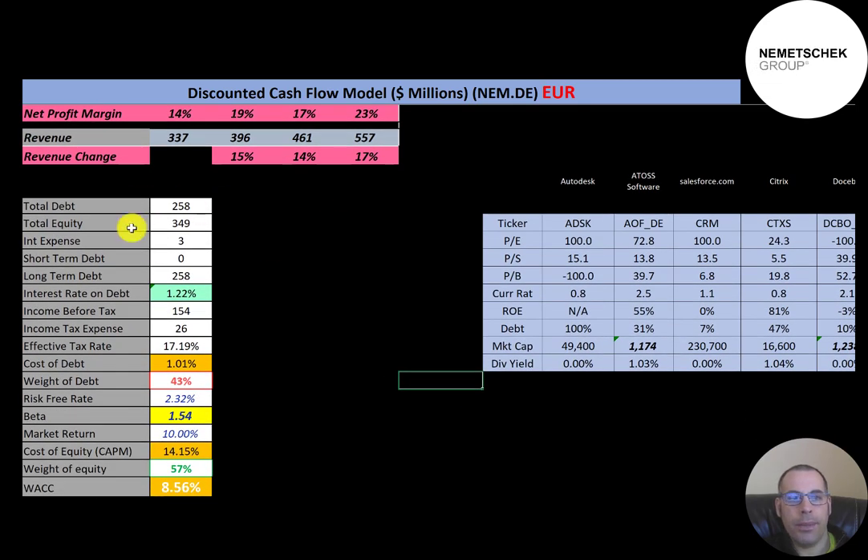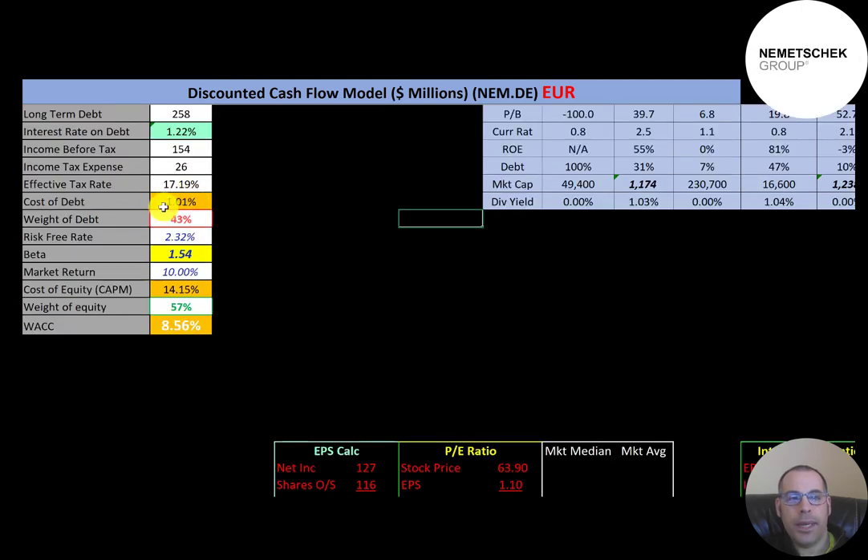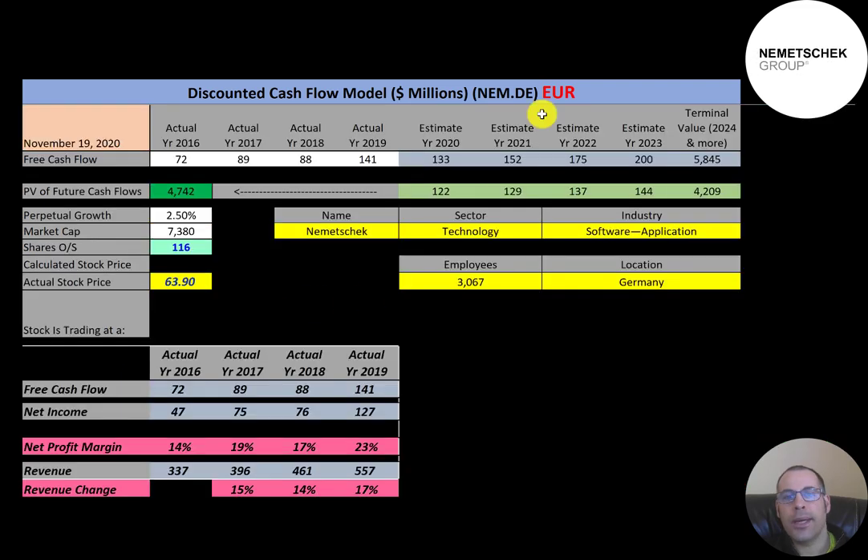Let's look at their capital structure: 258 million of debt, 349 million of equity. They pay 1.22 percent interest on their debt and the cost of debt is only 1 percent — interest rates are really low in Germany. The weight of debt is 43 percent, weight of equity is 57 percent. Cost of equity is 14.15 percent and their WACC is 8.56 percent, which is the discount rate we'll apply to future cash flows.